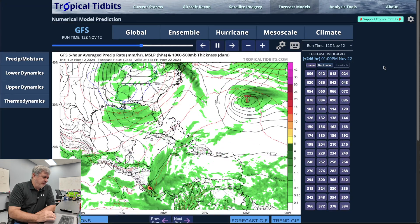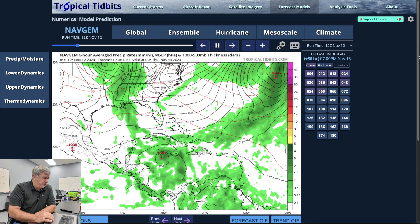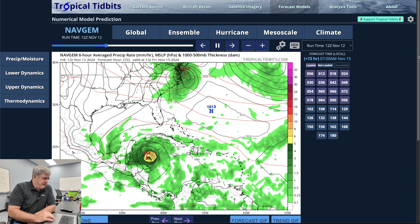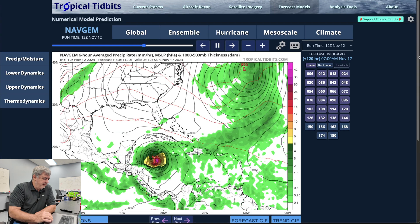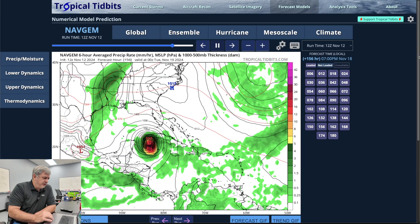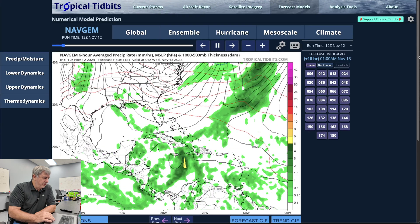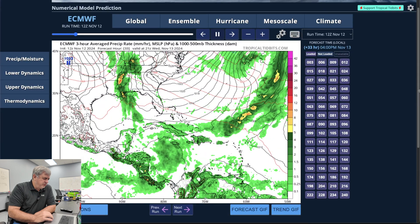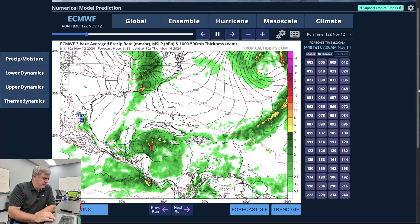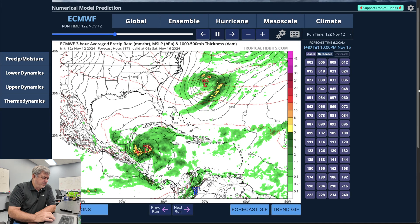The GFS has it coming ashore around 956 millibars, which would be a pretty strong Category 3 — earlier in the run it had it all the way down to a Category 4. Looking at the Navjim model, it shows the hurricane doing a very similar thing, a similar track as a Cat 3 right down the center of the Keys. The previous run had it going into Fort Myers. The European model does something a little different — it takes the storm more over the Yucatan, further west, then brings it back in more as a tropical storm.